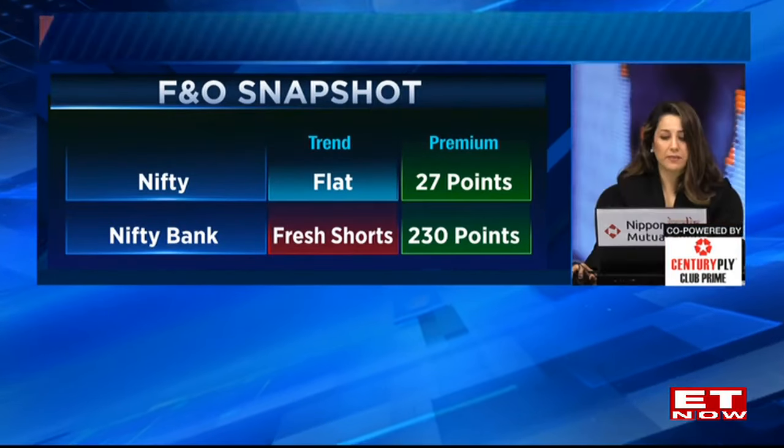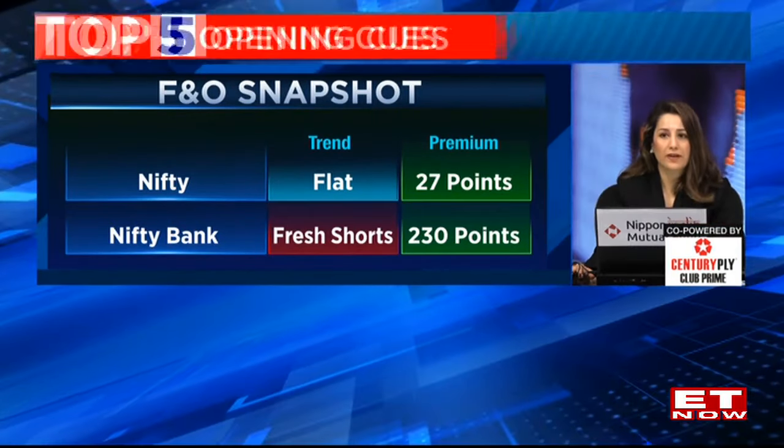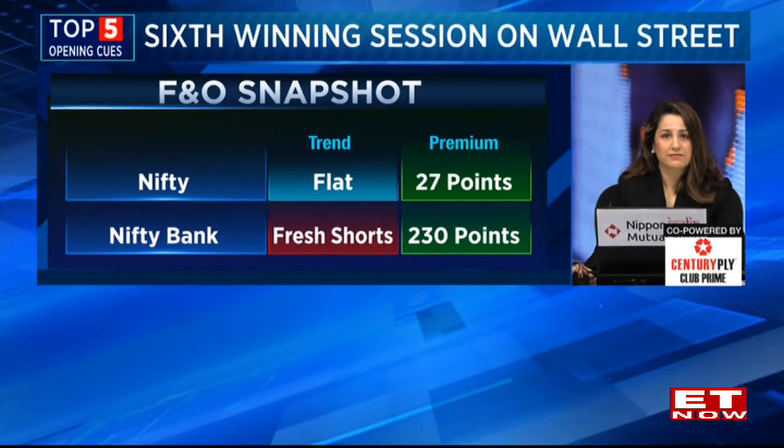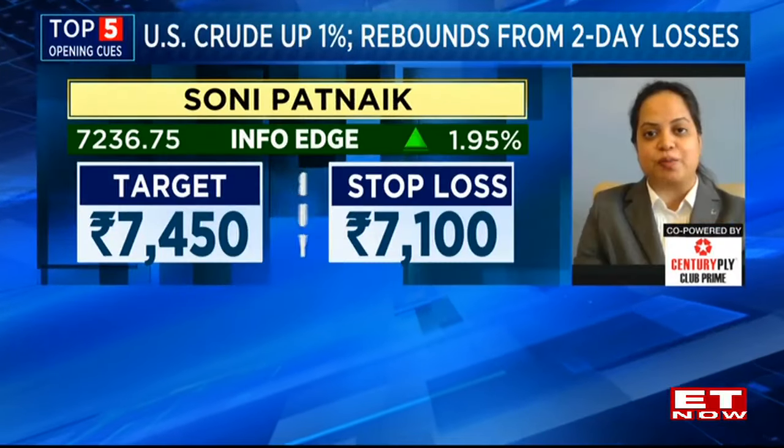Let's find out what recommendations our chartists are working with and what's looking good on the chart, Soni. The first pick would be a buy in Naukri, which is approaching a fresh breakout.